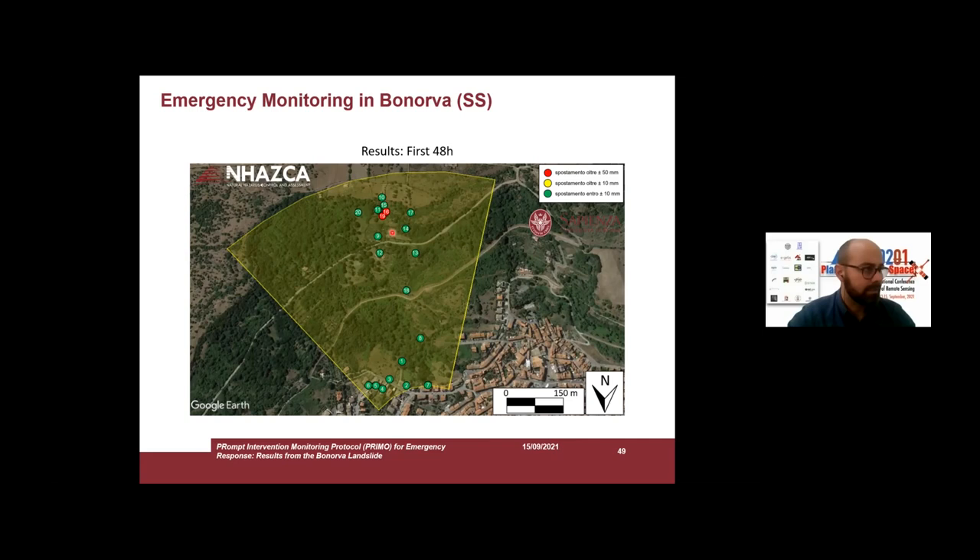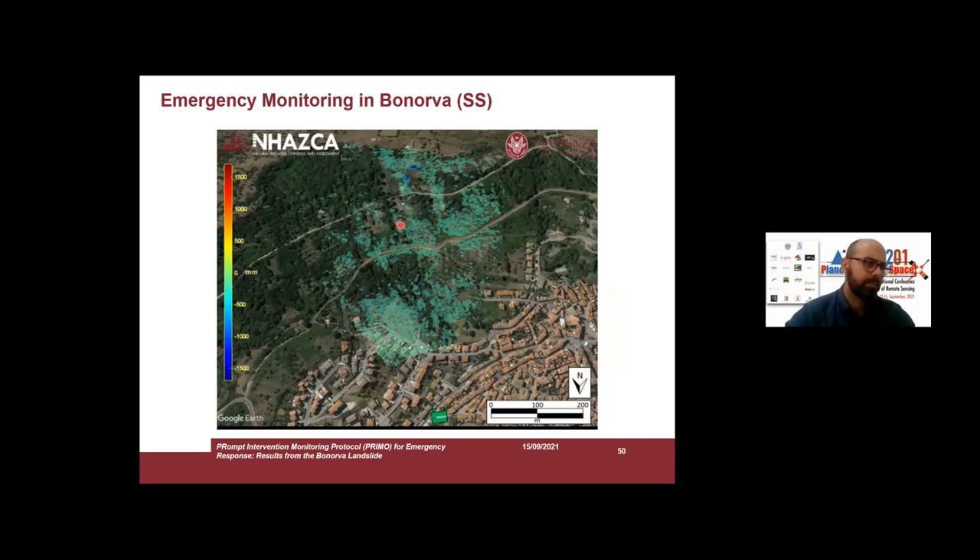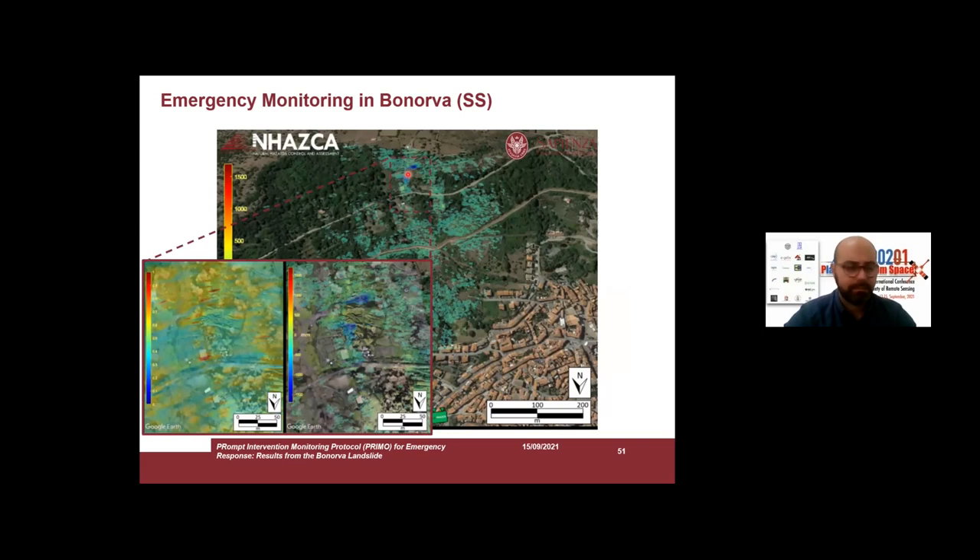Here you can see red dots, which indicate unstable areas with movement of more than 50 millimeters in two days. Here is another displacement map showing the same area in a zoom. You can see the amplitude map from the radar, with a building covered by red pixels.